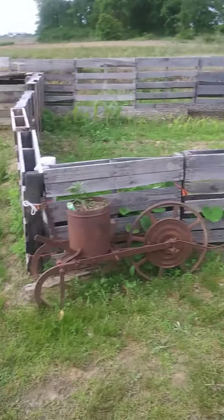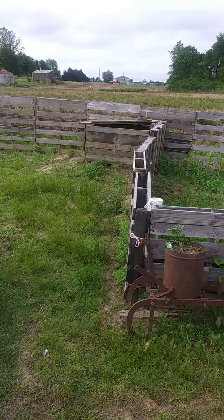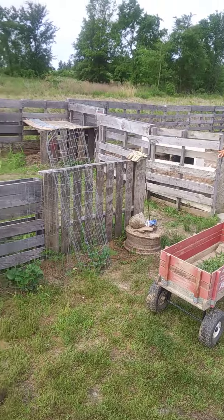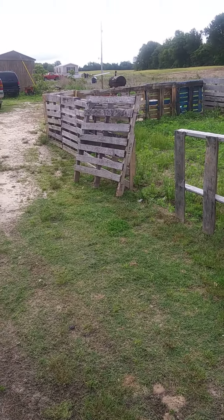But this is going to be our nice little garden section, so I will put up a video when it's all done. Backwoods Ranch. Thank you.